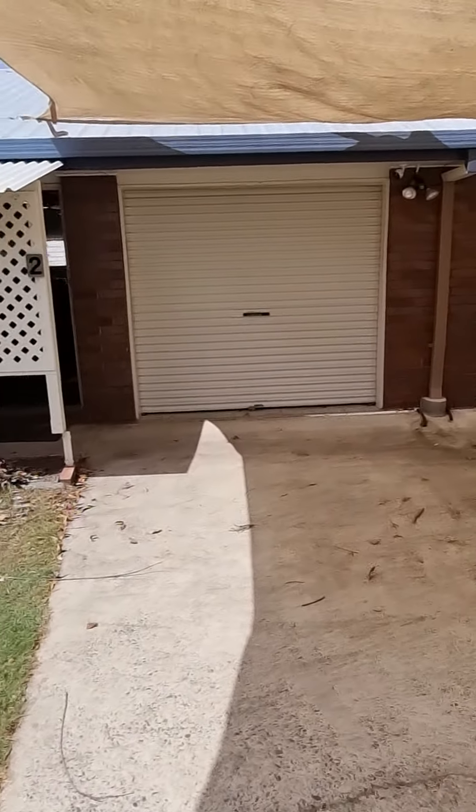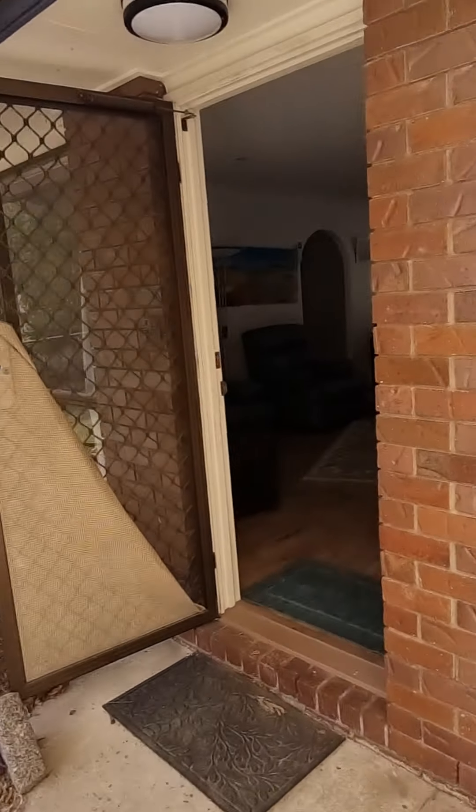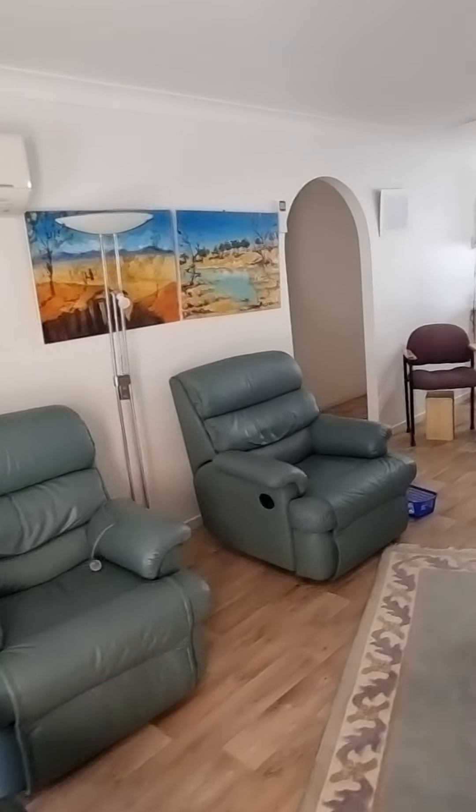Welcome to the tour of 15 Jill Street in Burpingarry. Three-bedroom, single bathroom home with a surprising amount of backyard and side access for a little duplex.